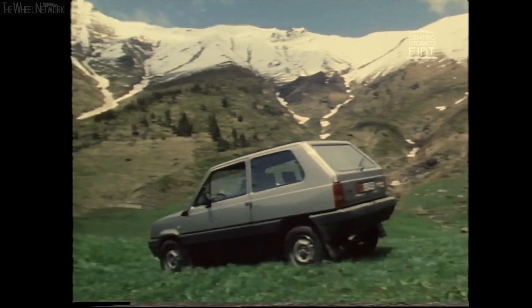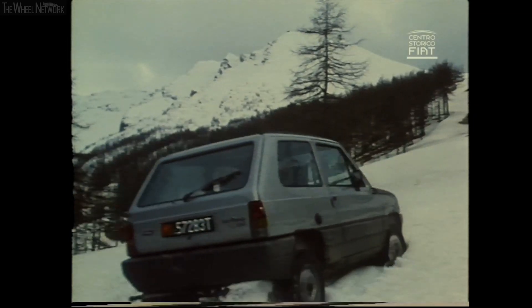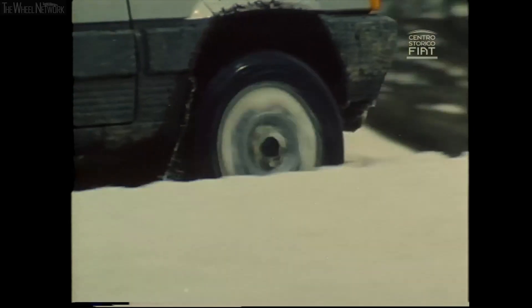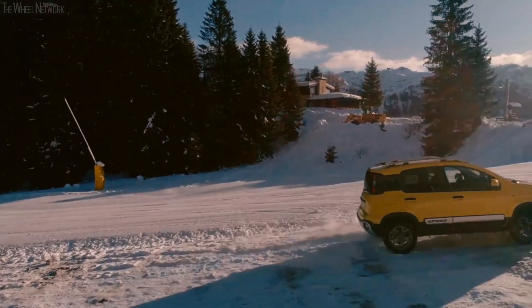Full traction mode could be selected manually. First gear had a very low ratio, and fifth gear had the same ratio as fourth on a standard Panda. The model, trim, and technology may have changed, but today the Panda is still the best-selling 4x4 city car on the market.